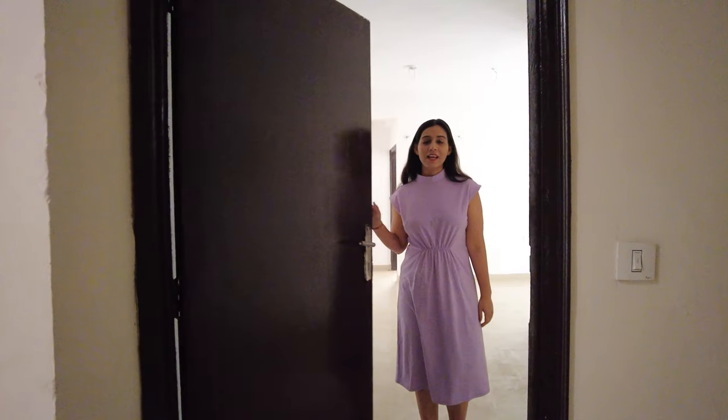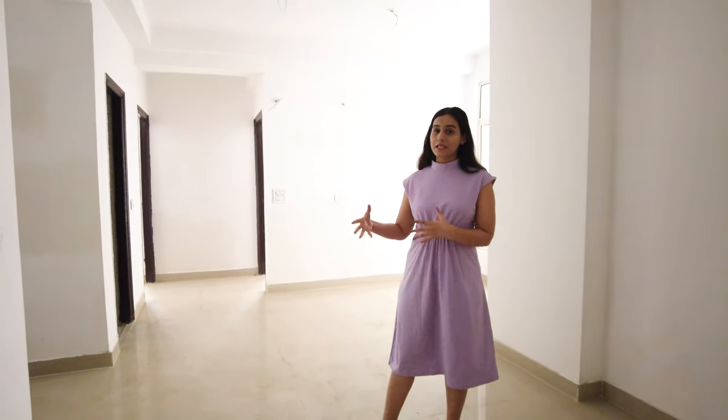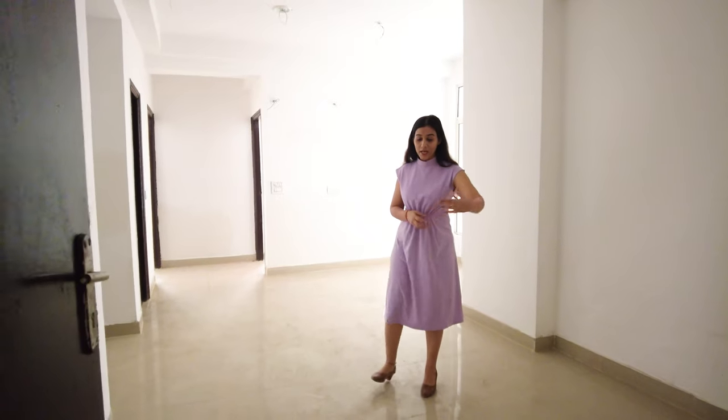That was about the project overview. Now I am going to show you a sample apartment. This is a 3 BHK actual flat and its size is 1,287 square feet. You will be delivered the apartment in this condition.